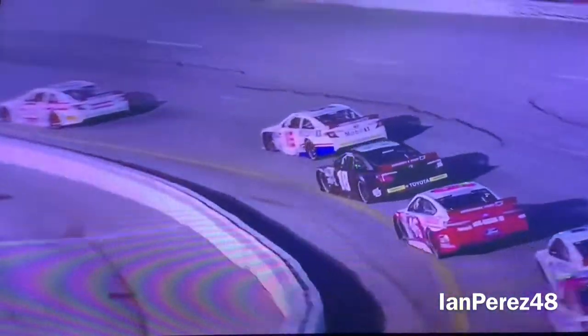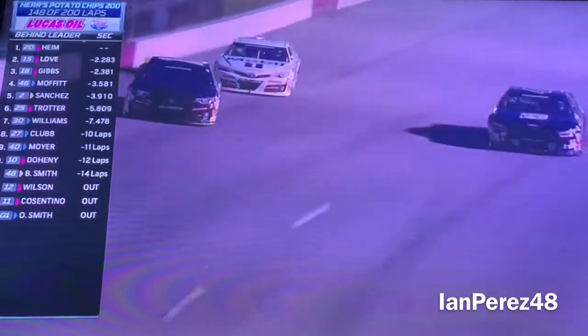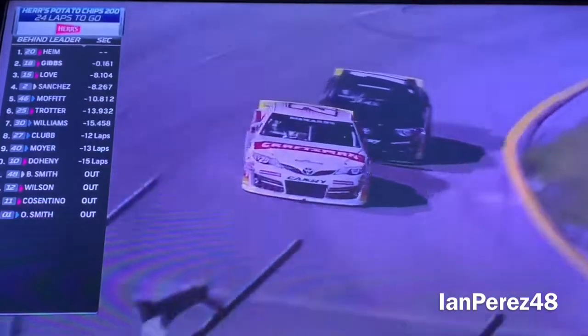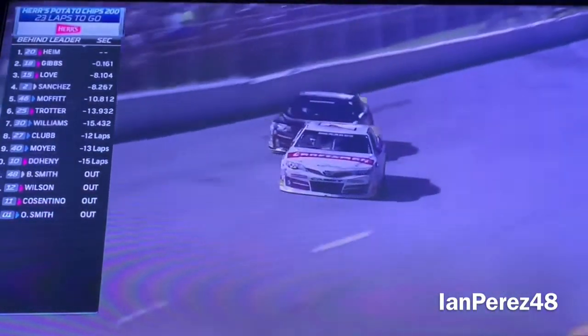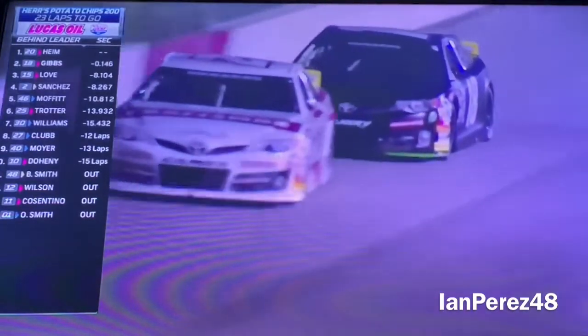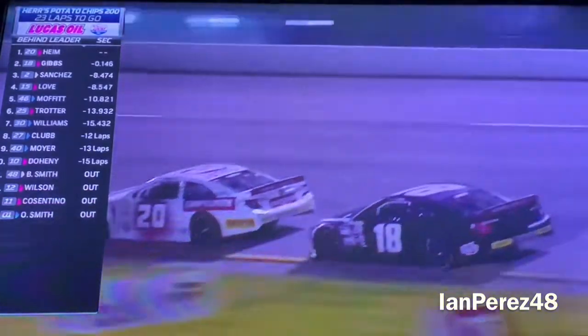He's really trying to go after it. He moved him — I don't know what to say, he moved him! Here he is, in the bumper, he moved him. There he goes — there's what we've been looking for! Cory Heim moved Ty Gibbs out of the way, so will Ty do the same thing? Probably. Oh boy, oh boy.